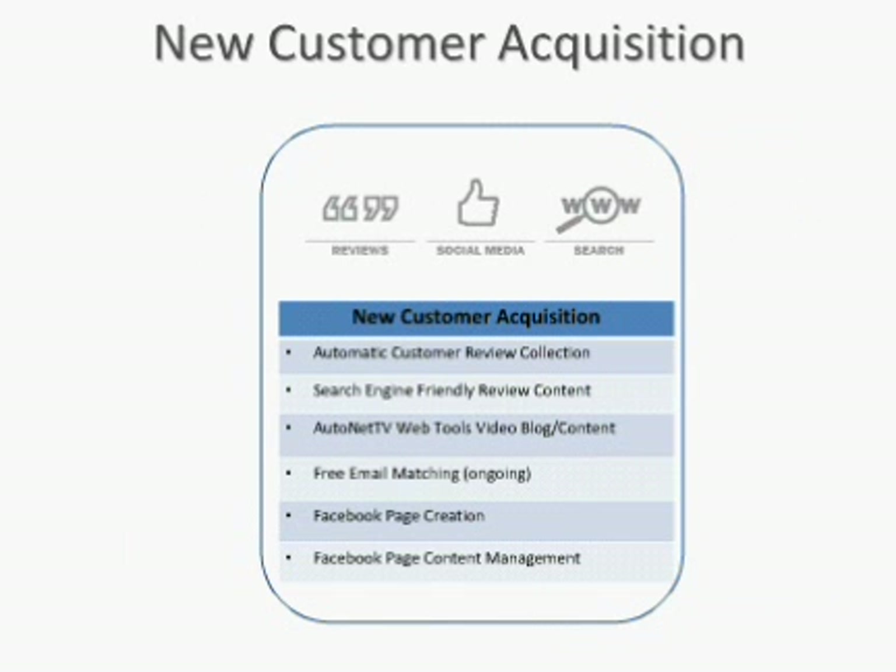Search engine-friendly review content — not only do we collect those reviews, but we make sure they're visible on the Internet so it helps your shop receive visibility. We have AutoNet TV web tools, video, blog, and content. We use those AutoNet TV videos for content on your Facebook page and on your web page if you want them there. The email matching with eCRM is a one-time match — about 400 or 500 emails. With Social CRM, we'll actually do it ongoing — no additional charge, and every quarter we'll send your database out to be matched, so we continue to find emails for new customers.